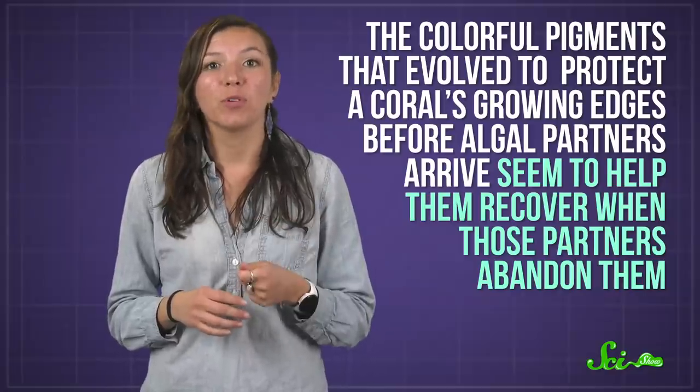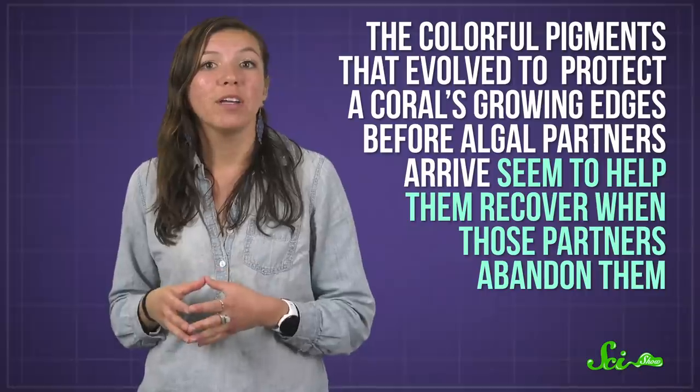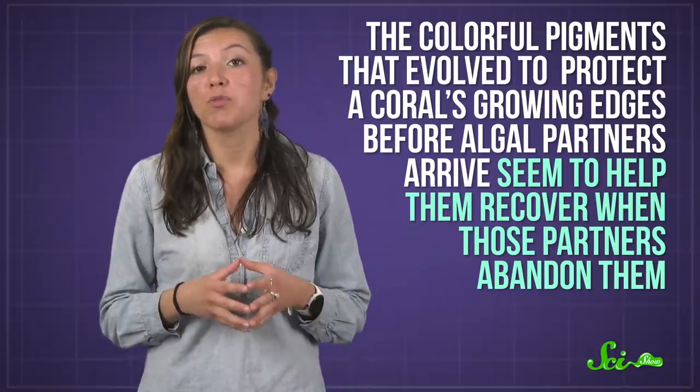The colorful pigments that evolved to protect a coral's growing edges before algal partners arrived seem to help them recover when those partners abandon them — assuming the heat stress is temporary. If it's too severe or sustained, the coral may die before its algal pals can return.